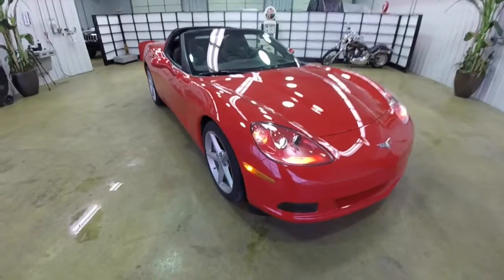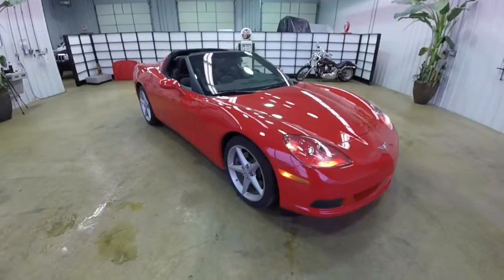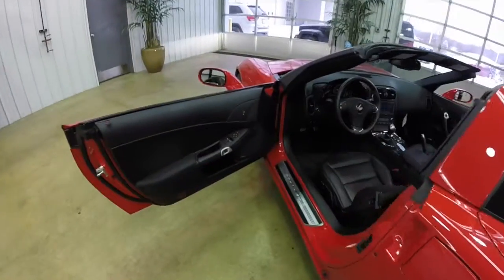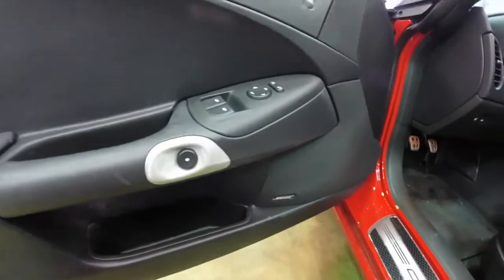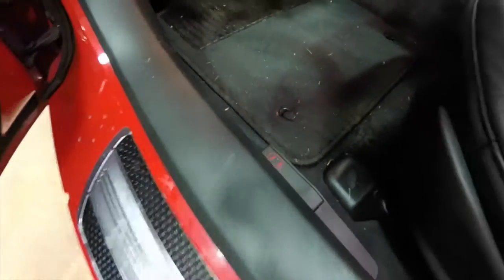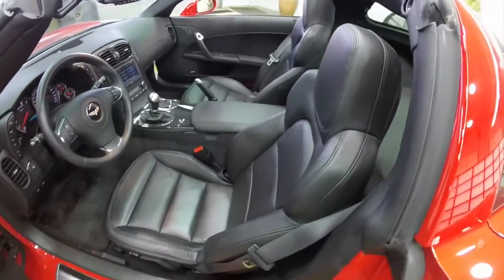The vehicle has high-intensity discharge headlamps and a smart key access system. Inside, we have power mirrors, power windows, and power door locks. Also featured is the Bose premium audio system and satin aluminum trim. There's a push button for the door release as well as a manual door release. The vehicle features six-way power driver and passenger seats with upgraded support seats.